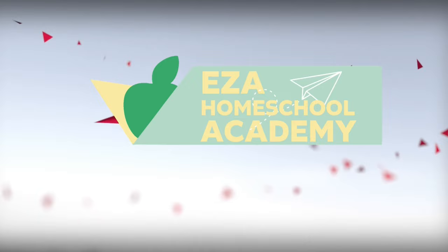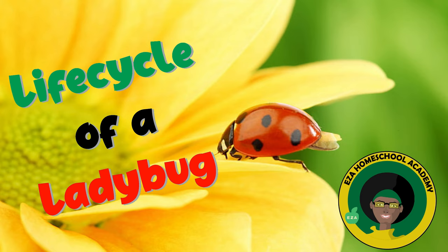Welcome to EZ-A Homeschool Academy. Let's learn about the life cycle of a ladybug.